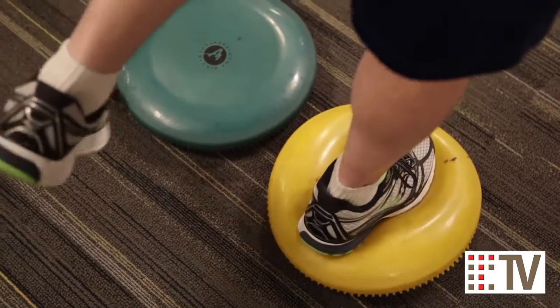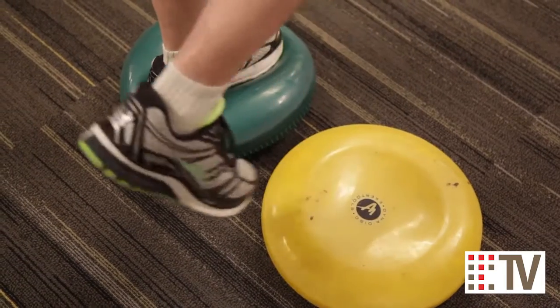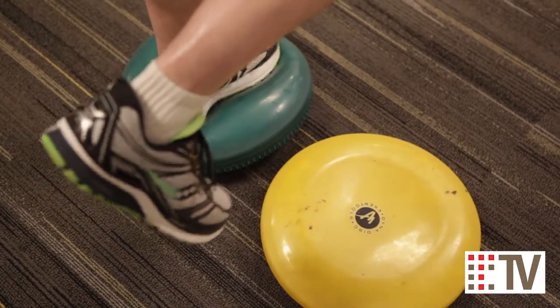Following a thorough evaluation by your physician you can be referred to us for practical activities and exercises which can be done daily to improve your balance and give you greater confidence when walking or moving about.